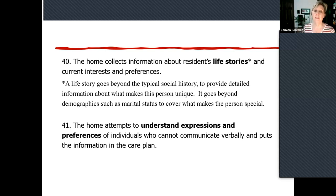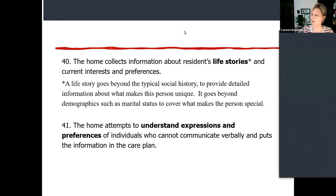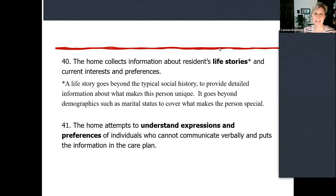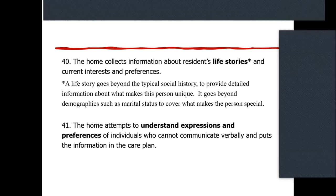We also have the practice of trying to understand expressions and preferences of those who can't tell us verbally, and then getting that on the care plan. I always use this as a fun example: if I had just spit out my green beans, what did I just tell you without words? Those are nasty, I don't like them. I was on a call with Bighorn — one of your homes just started the project — and the new culinary chef, when I said the green bean thing, said, 'Now if you had some melted cheese on them, you probably wouldn't spit them out.'